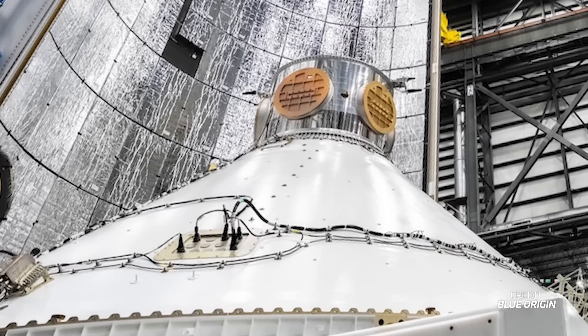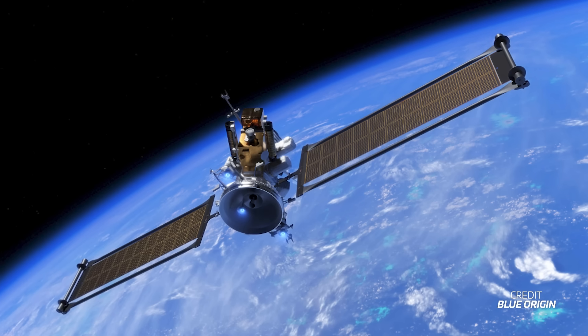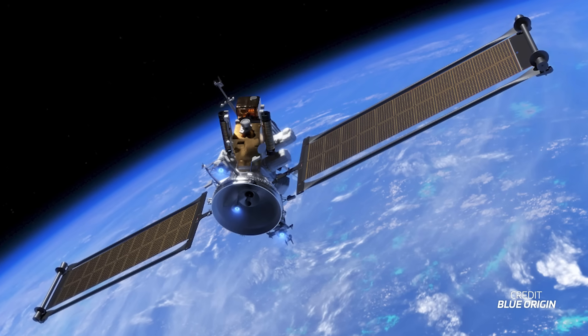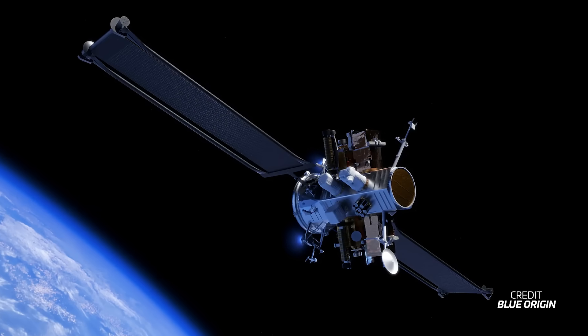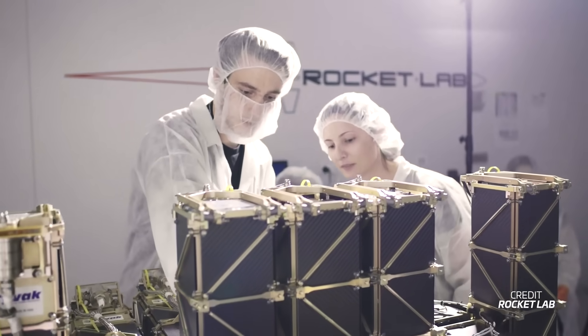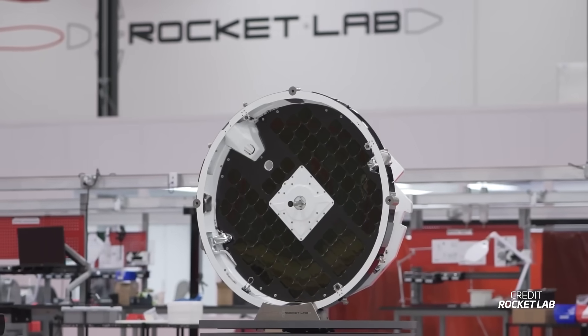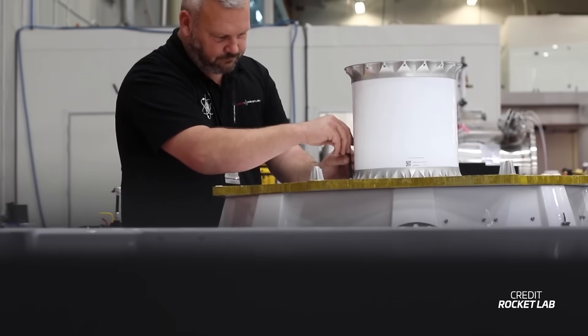Before delving deeper into the rocket itself, let's take a moment to examine Blue Ring. There are still many uncertainties surrounding this payload and we hope some questions will be answered in the coming days. According to Blue Origin, the Blue Ring spacecraft is designed to support a variety of missions in medium Earth orbit and beyond, allowing researchers to focus less on developing their own propulsion systems. Instead, they can attach their payloads to a Blue Ring spacecraft which can deliver them to their desired orbits. This concept is comparable to Rocket Lab's Photon, but Blue Origin aims to offer a comprehensive in-house option.